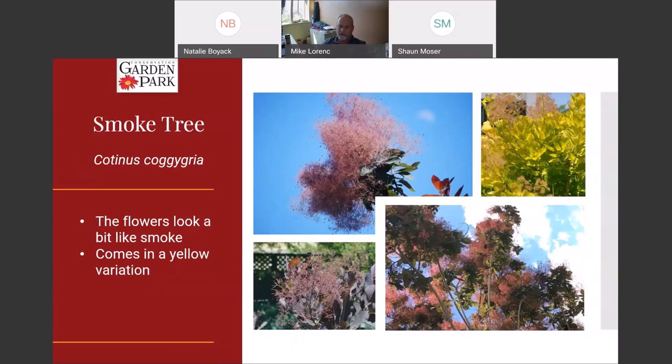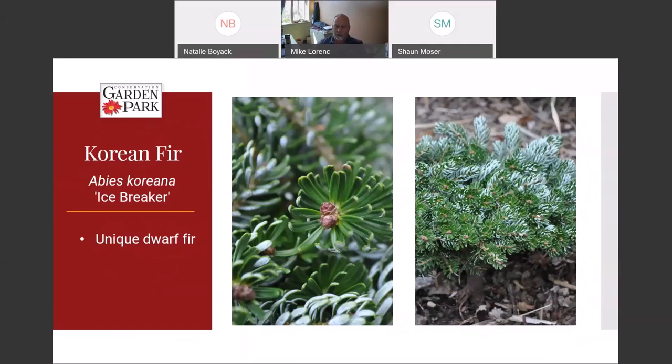This is a Korean fir. We don't have the species here, but we do have this dwarf cultivar called Icebreaker. I'm a real sucker for dwarf conifers — I think people need to use evergreens a lot more to create that look through winter especially, when everything else has dropped its leaves. Conifers add continuity to the yard as it goes into winter. Little evergreens also add shelter for birds and structure and texture to your landscape even in wintertime, as well as during summer.